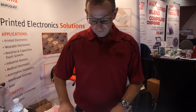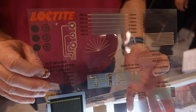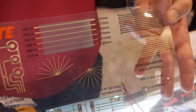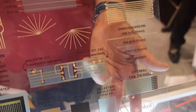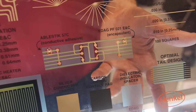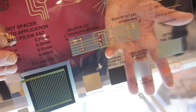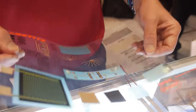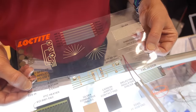So can you talk us through a few of your products? Certainly. Our core portfolio that we've been selling for over 30 years consists of carbon, silver, and insulating dielectric materials. These are polymeric based materials that typically cure below 150 degrees C and are typically used on PET for creating flexible electronic circuits.